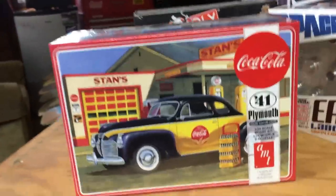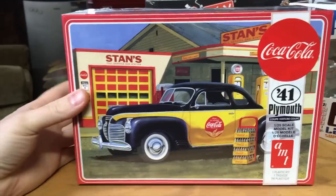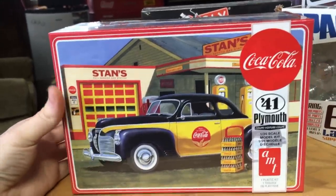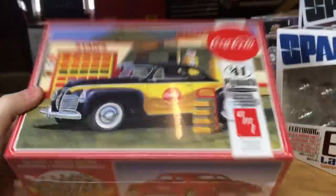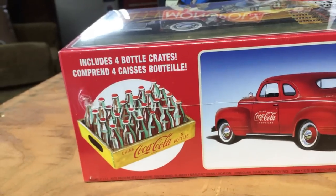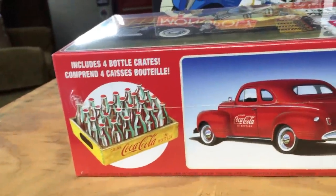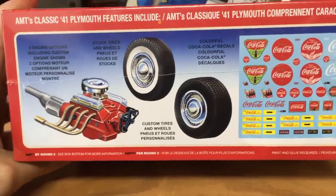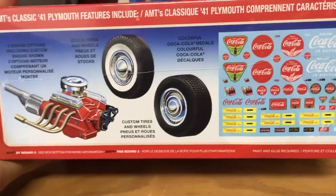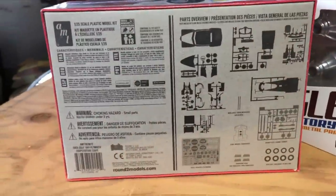Lastly, we have the Coca-Cola 1941 Plymouth kit. The artwork was done by Don Greer, the AMT veteran — he's been doing artwork for AMT since the beginning and still works with us. It includes four Coke bottle crates molded in Coca-Cola green, with decals to finish the crates. You can build it as a Coke version or a regular version. There are two engine options including a custom engine, stock tires and wheels or custom tires and wheels, and really cool Coke decals along with license plate decals.